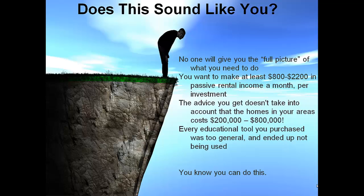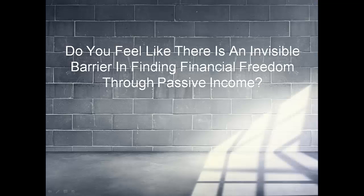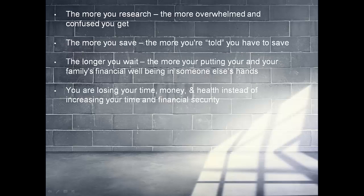Is the advice you get not taking into account that homes in your area cost way too much? Every educational tool you purchased was too general and not applicable to your unique location? You know you can have all the things you want — you just know you have to go to the right source. Do you feel like there's an invisible barrier in finding financial freedom through passive income? The more you research, the more overwhelmed and confused you get.